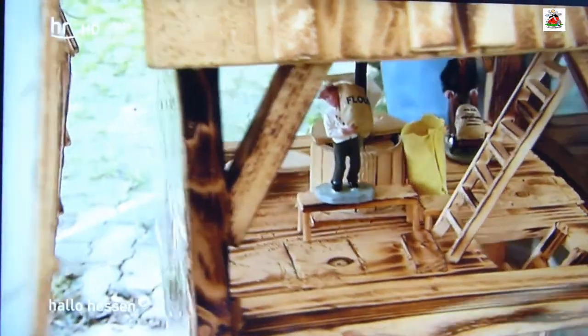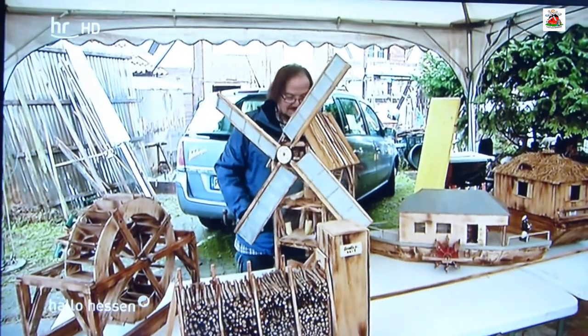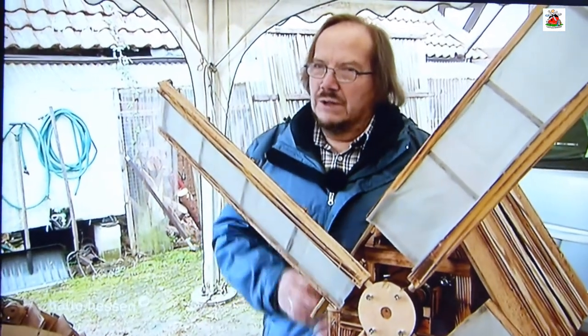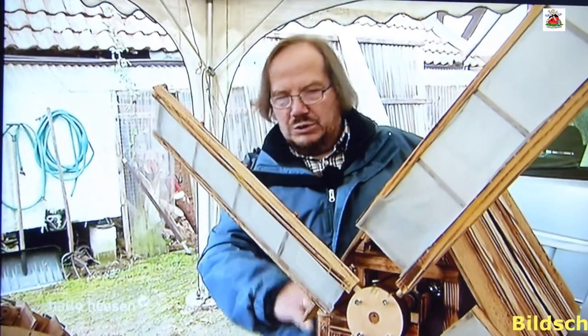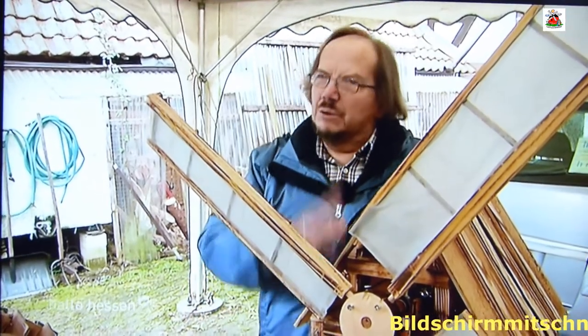Diese Windmühle ist noch älter. Sie stammt aus dem Mittelalter, war so hoch wie ein Haus. Bis es dann irgendwann zu Problemen kam – die sind gerne umgefallen. Warum? Weil der Mensch immer mehr will, immer höher. Man hat anstatt einem Mahlwerk zwei, drei eingebaut und so den Schwerpunkt höher gesetzt. Und beim geringsten Windstoß sind die umgefallen.